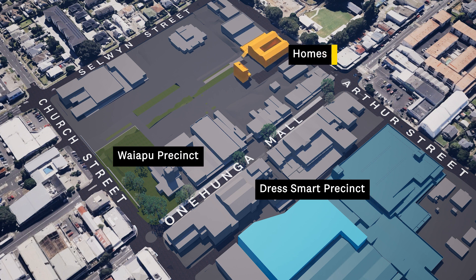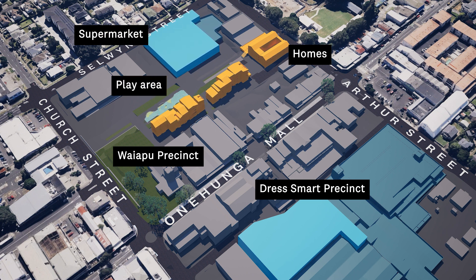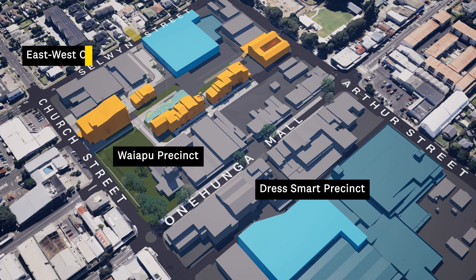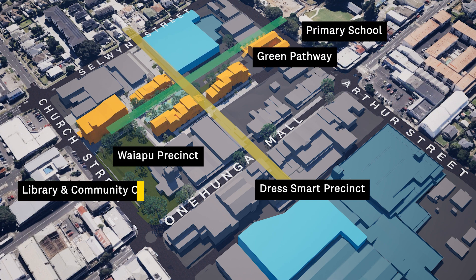Waiapu will include high-quality homes, a new supermarket, a family-friendly play area and more public space amongst the trees. By connecting these two precincts with Ōnehungra Mall, it will be much easier for people to spend more time in the town centre. The precinct will also have a green pathway connecting Ōnehungra Primary School with the library and community centre.